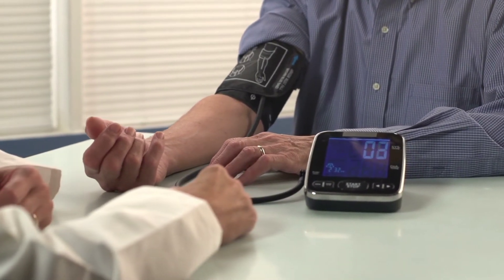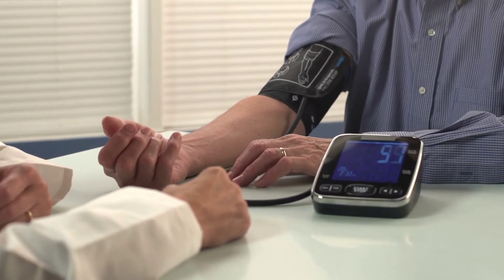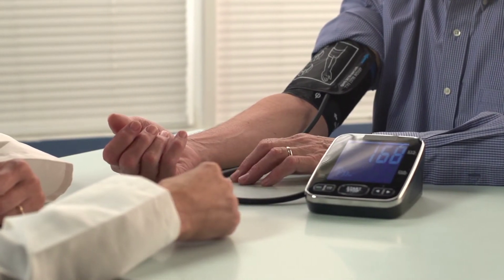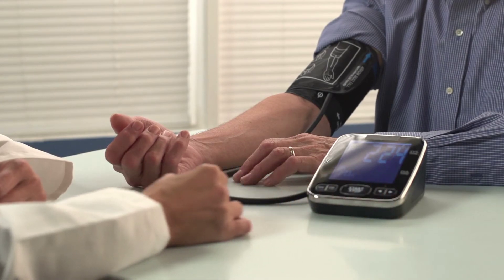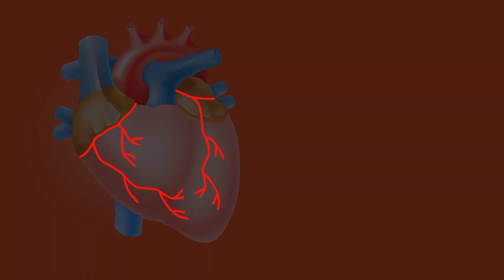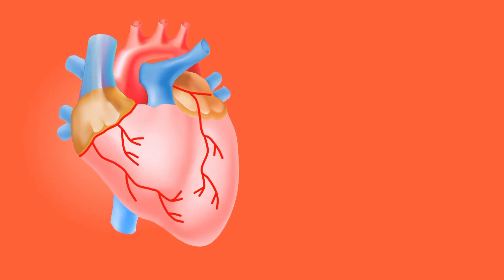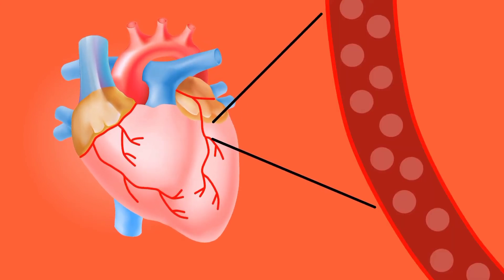Your doctor can determine how well your heart is pumping by measuring how much blood is pumped out with each beat — the ejection fraction. Ejection fraction is used to help classify heart failure and guide treatment. In a healthy heart, the ejection fraction is 50% or higher, meaning that more than half of the blood that fills the ventricle is pumped out with each beat. But heart failure can occur even with a normal ejection fraction — this happens if the heart muscle becomes stiff from conditions such as high blood pressure.